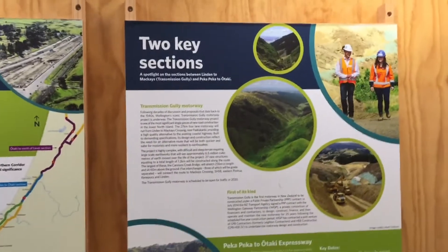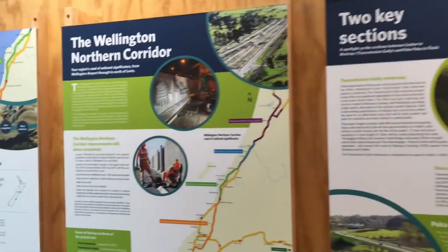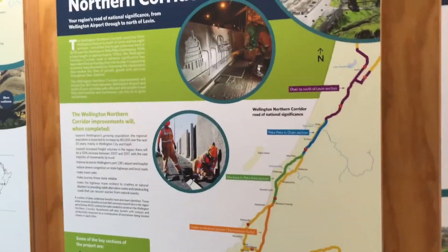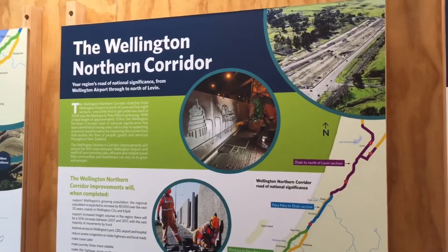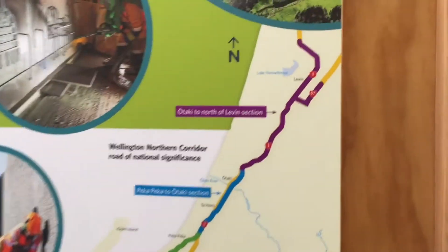Up on the wall here we've got some more about different sections of the expressway. And here we have an overall network map of the Wellington Northern Corridor. This is showing all the different highways.